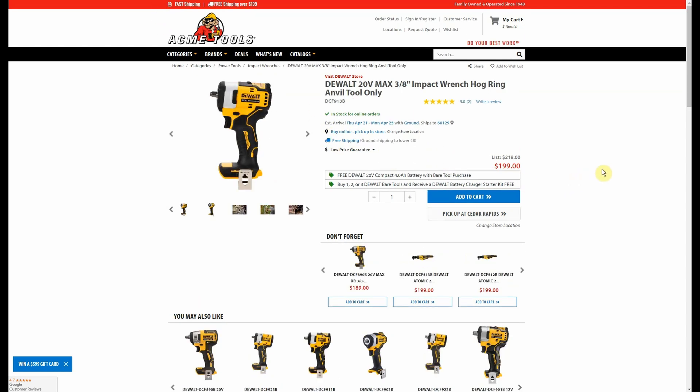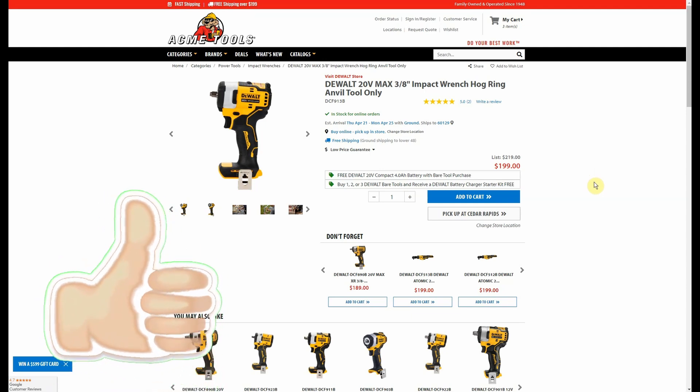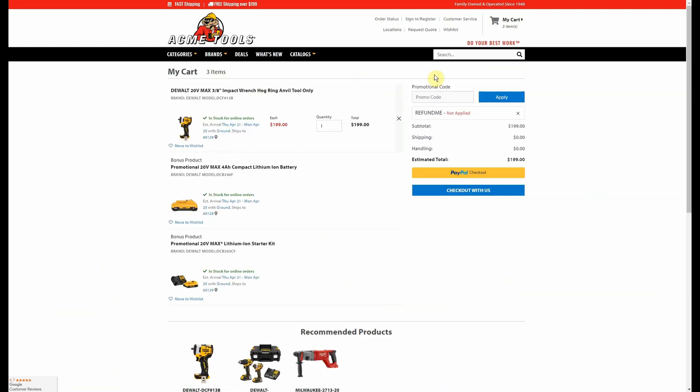The other item is the 913 3/8 drive impact wrench — the newer one — at $199, which is more of a typical price if you're going to regular retail stores. And again it gets the free 4 Amp Hour and the free starter kit. So when we add it to the cart — I have the 913 in my cart — you see the $199, so we're going to get free shipping. We get that 4 Amp Hour Battery for free and we get that starter kit for free. That's a lot of free with the $199 Bare Tool. You can also see I tried applying the promo code and it did nothing because the promo code doesn't stack with the other promotions.